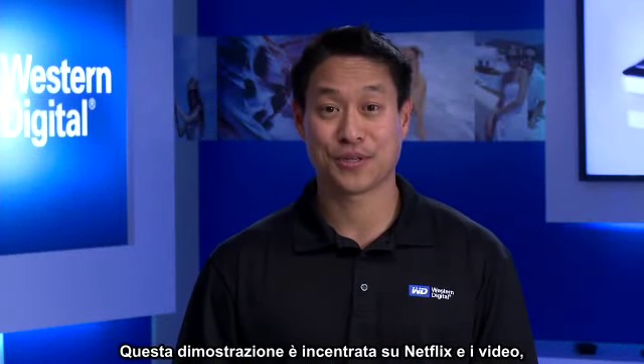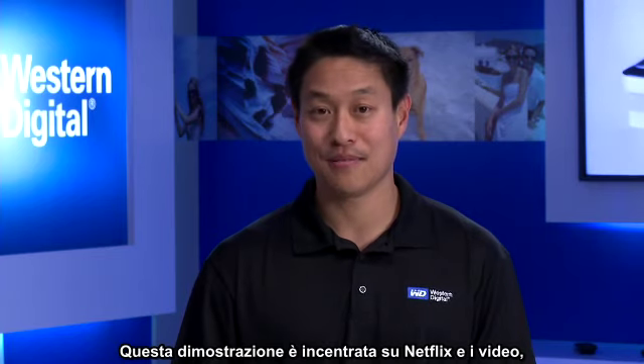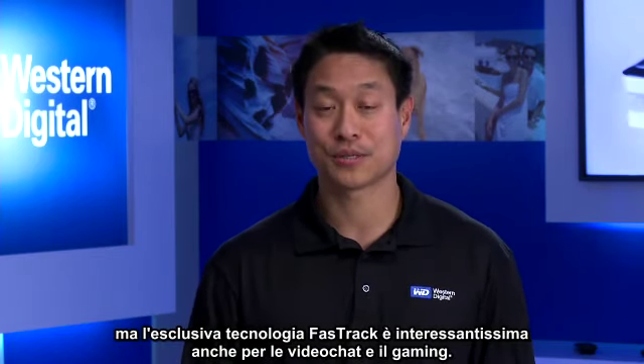Now, this demonstration focused on Netflix and video. But if you think about video chats and gaming, the Fast Track exclusive technology delivers on those experiences as well.